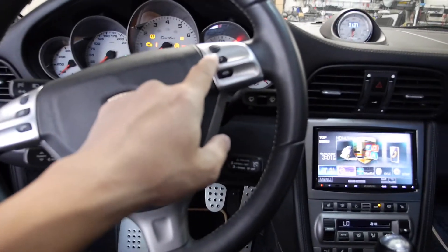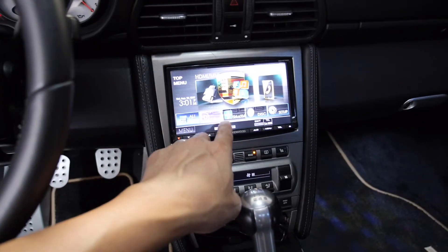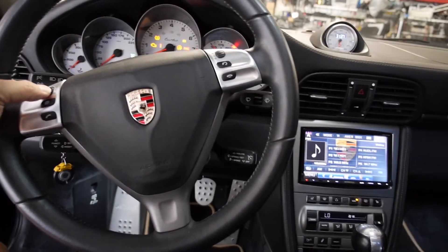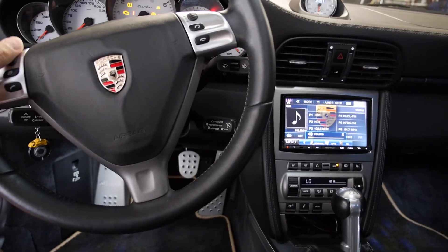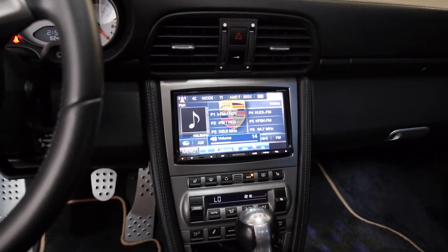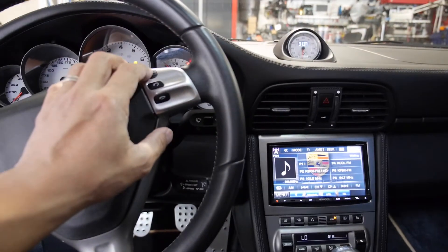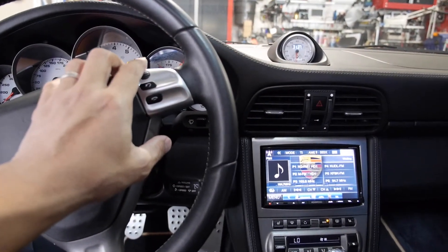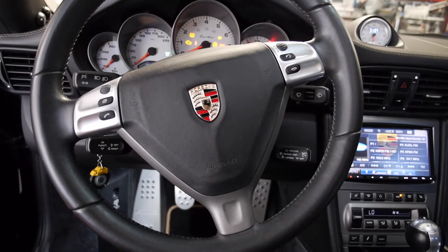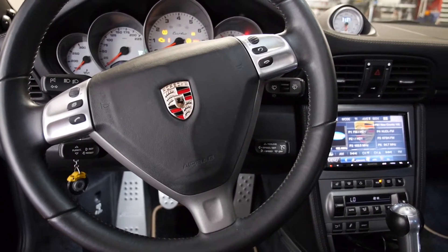The station is on this side. Let me switch to the radio and show you — turn up the volume here. As you can see, the volume goes up and down, and then for the station you can turn the knob up and down.